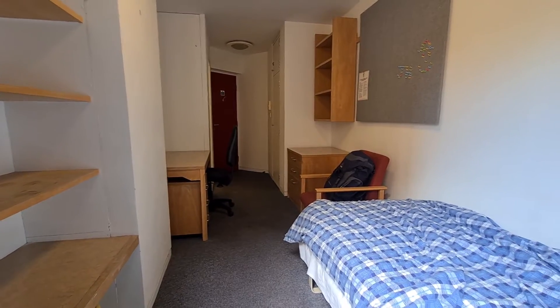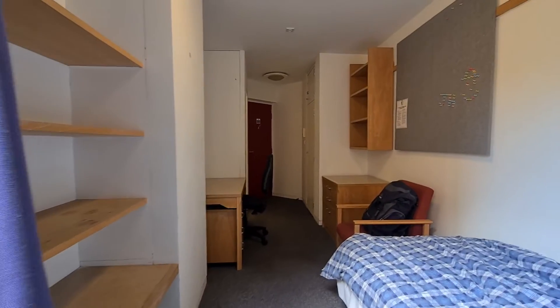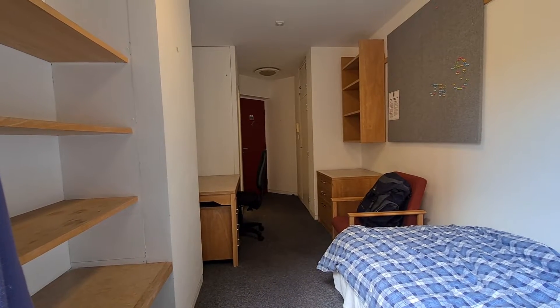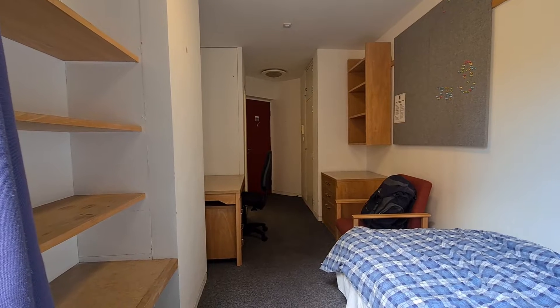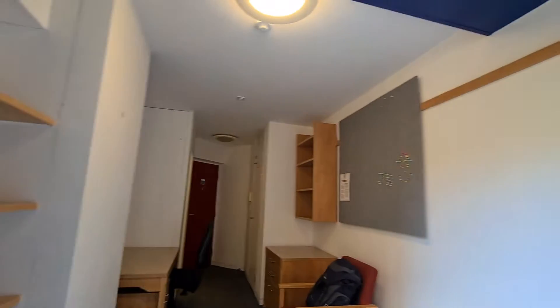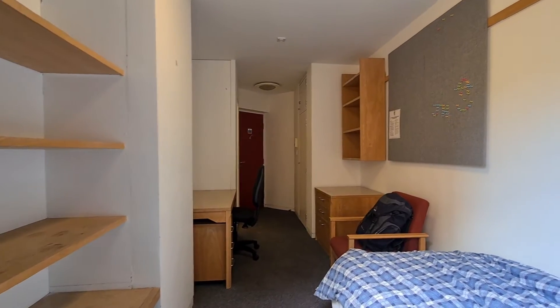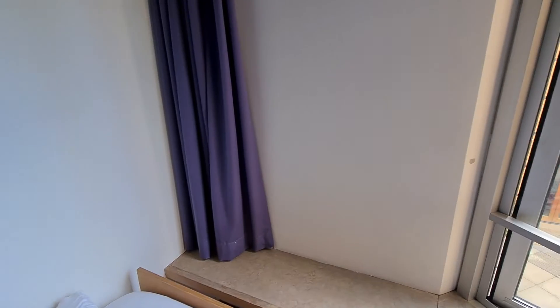The room is actually a relatively good size. If you were an undergraduate moving in for term time, you've got four storage areas, stuff up top, a wardrobe, loads of drawers, and quite a lot of storage on the wall section too. So that's good.